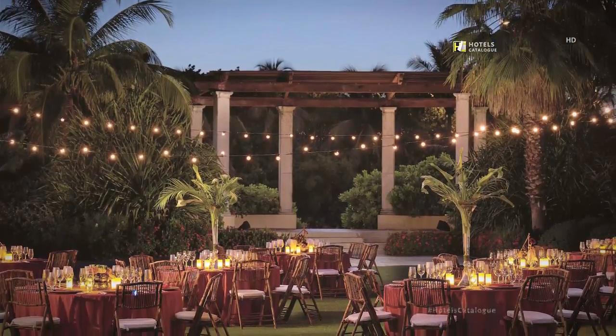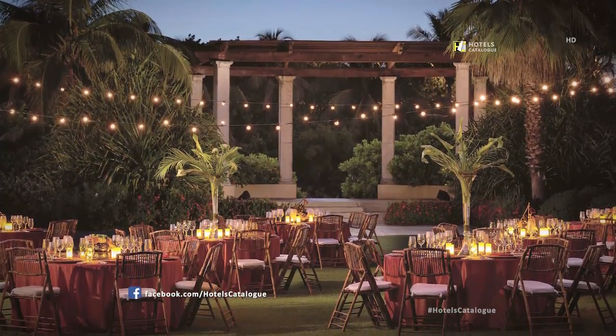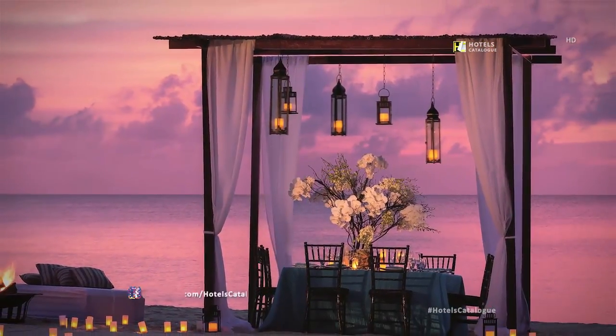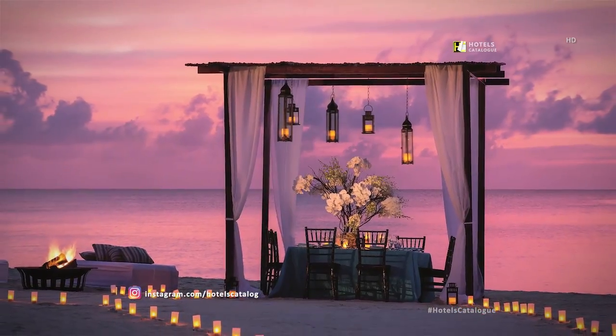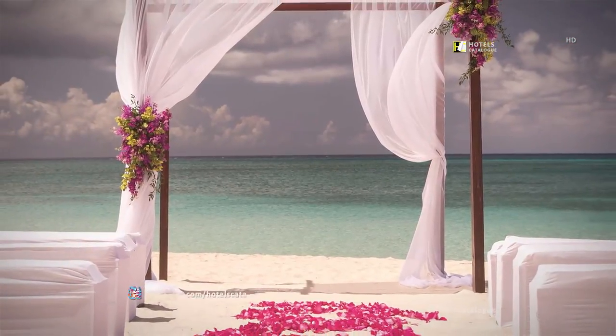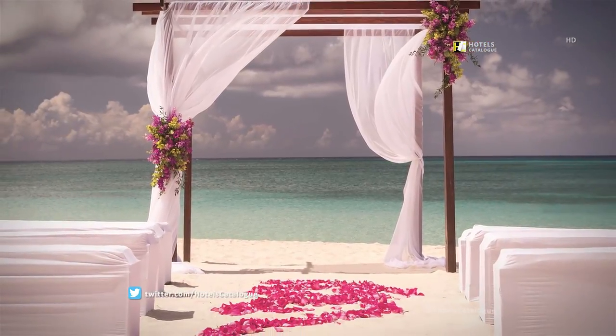Hold your evening reception on the Great Lawn and enjoy breathtaking sunset views into the night. Schedule a private dinner at sunset on the beach for a memorable intimate evening event. Exchange vows in an intimate setting on the beach under a gazebo adorned with fresh flowers.